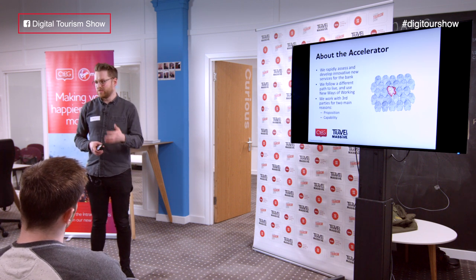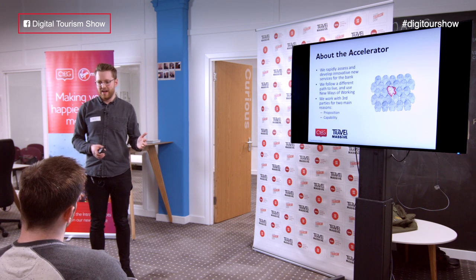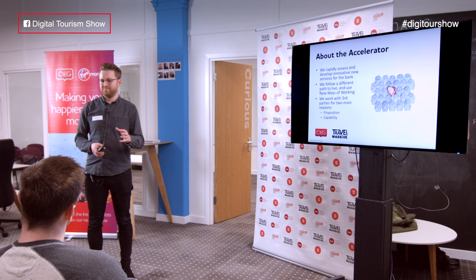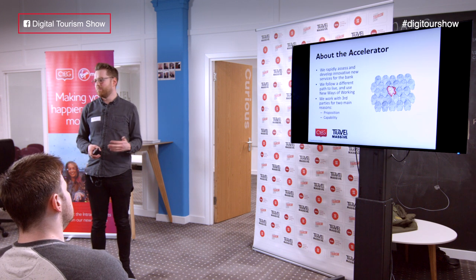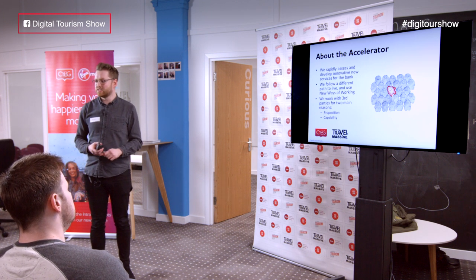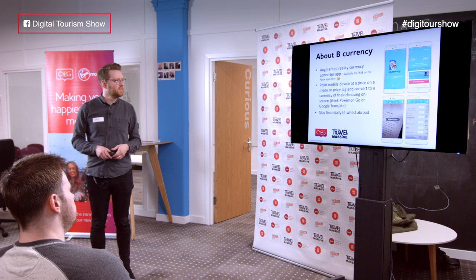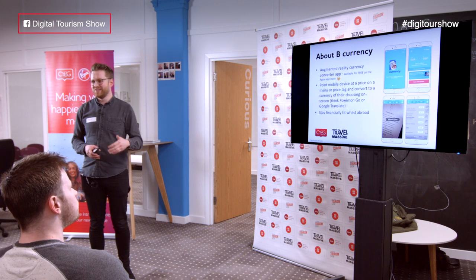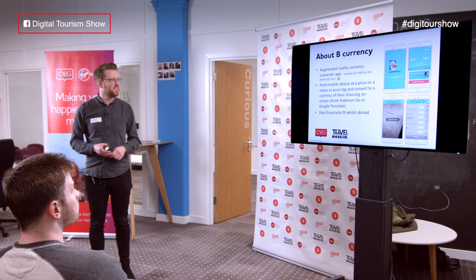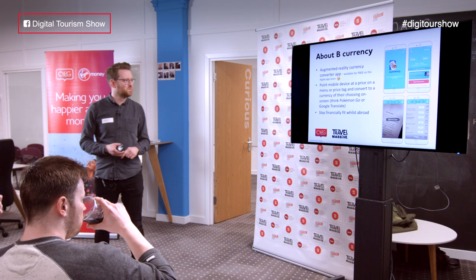In the instance that we'll talk about, this is an augmented reality currency converter app — which probably sounds quite scary — and we absolutely don't have any augmented reality talent within the bank. So we looked beyond the bank and partnered with a company called Mazenix, who are a Scottish tech startup. B Currency is an augmented reality currency converter app, and it's available for free in the Apple App Store.